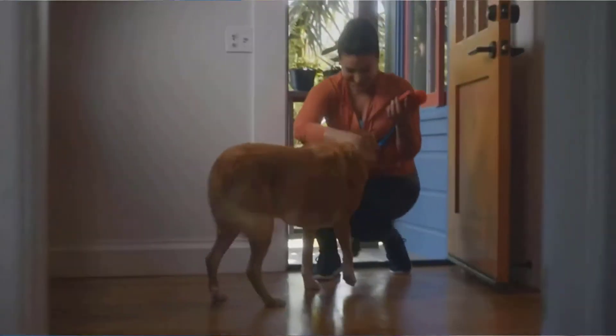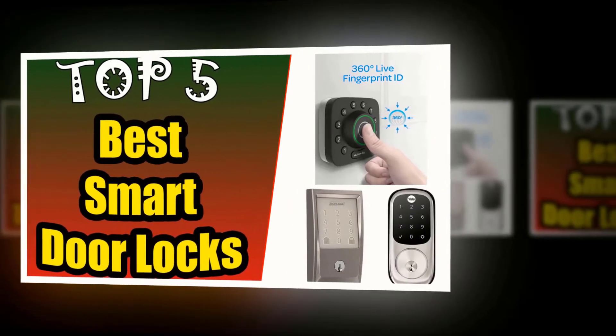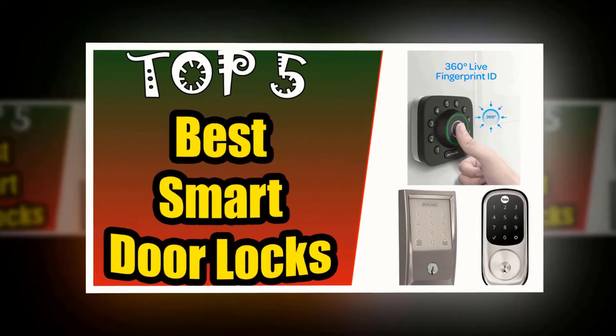A smart lock provides a variety of options for locking and unlocking your door, including voice activation, keypads with specific codes, fingerprint access, and more. In this video, we're going to look at the top 5 smart door locks available on the market.